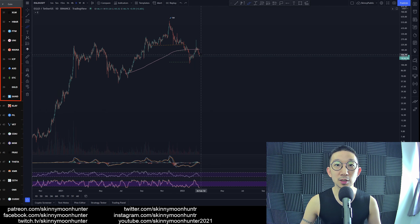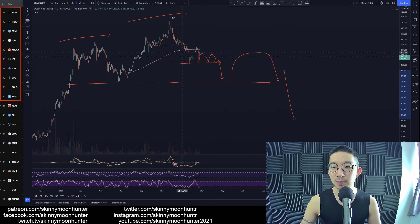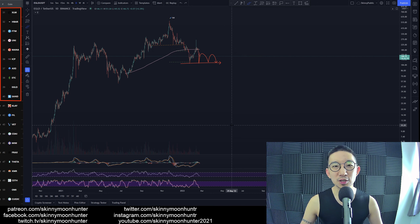Anyway, if we get Mountain Rangers here again, more likely than not there will be continuation for more downside. And if we get a high quality head and shoulders, oh — Elrond will collapse back to single digit dollars, from $500 to under $10. That's brutal. Absolutely brutal.